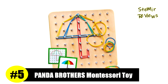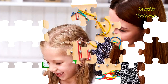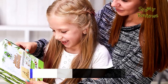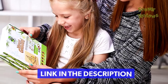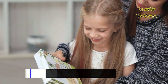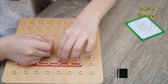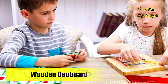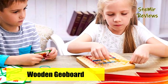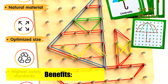Number five in our top is from the Panda Brothers brand. This wooden geoboard comes with 64 nails, 30 pattern cards, and 40 colored rubber bands to allow your kid to develop imagination by creating multiple geometric shapes and patterns. Due to its ergonomic design, the Montessori geoboard fits perfectly in children's tiny hands. The 64 round embedded nails are very firm to make sure they will not hurt the child's hands.